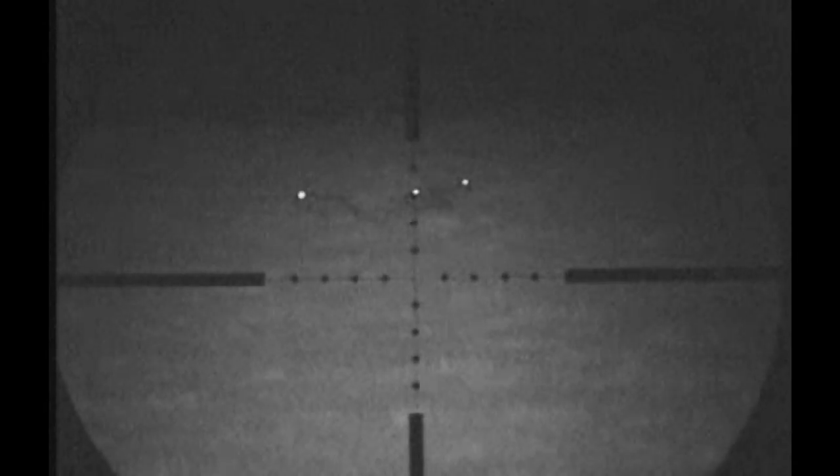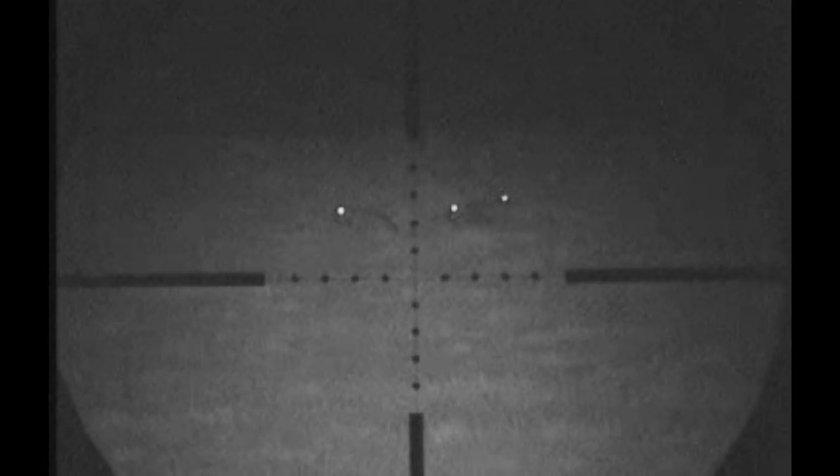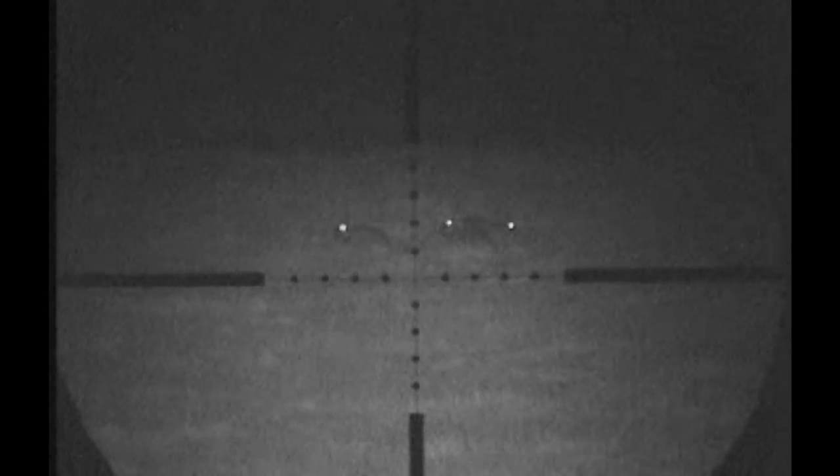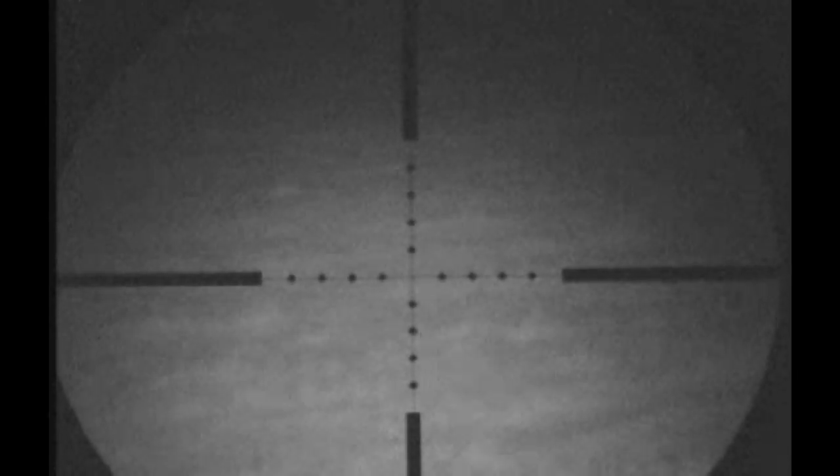A quick scan of the rest of the field showed there were more rabbits about. A wee bit closer I spotted a group of three — just out of range — but you can see they react totally differently to the infrared than they do from a lamping beam. They're cautious but they definitely don't look panicked at all.